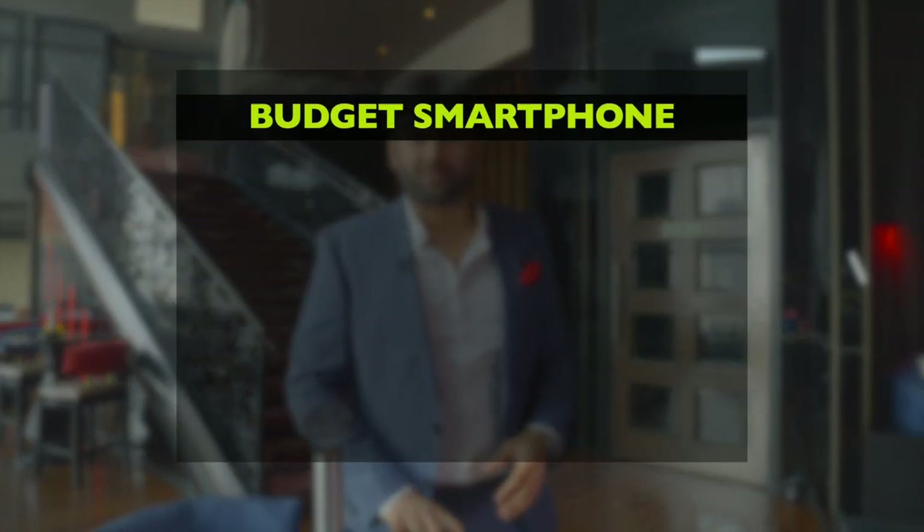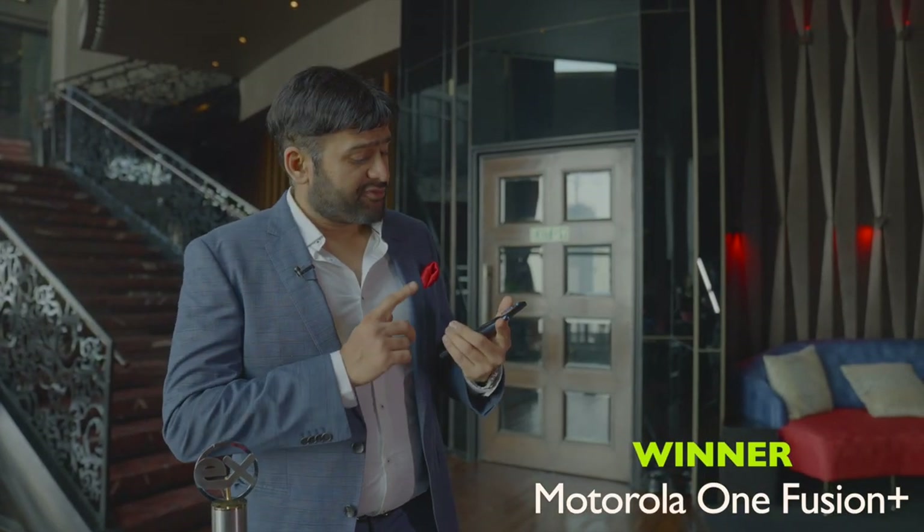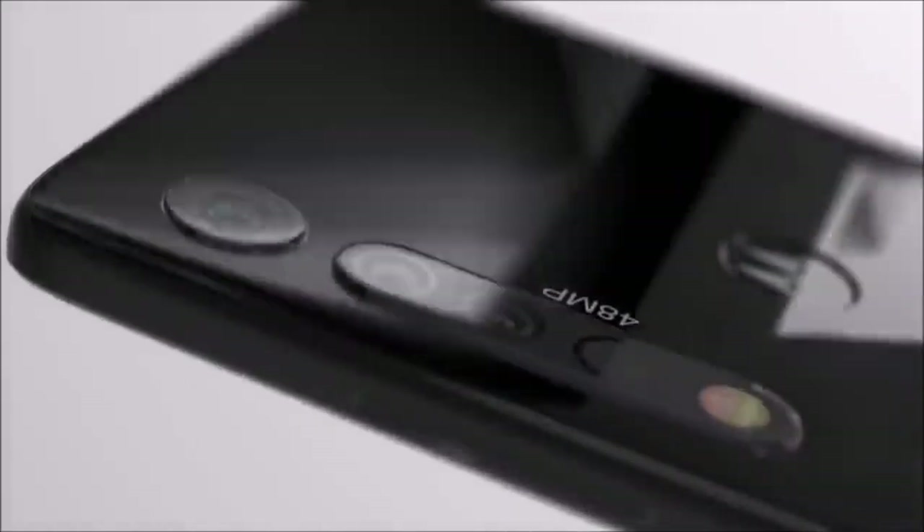First up is the Budget Smartphone of the Year. And the winner is Motorola One Fusion Plus. With the quad camera setup, full HD display, and almost uninterrupted battery life, it backed the award.